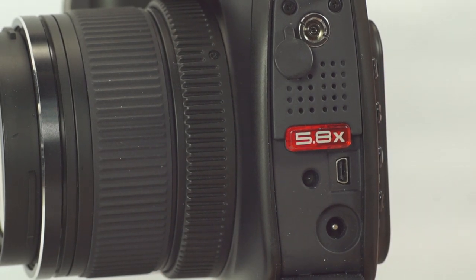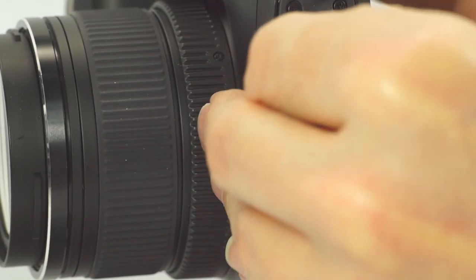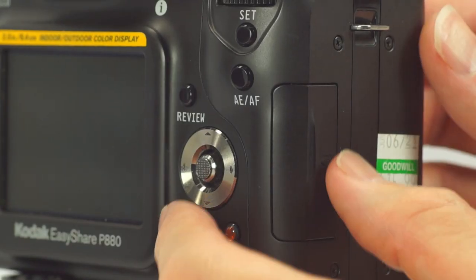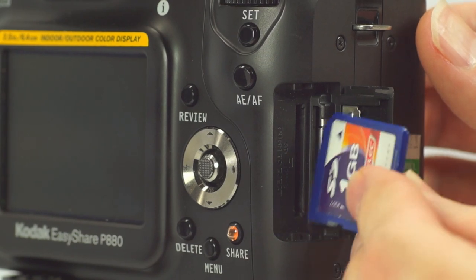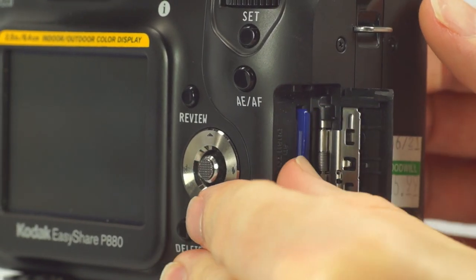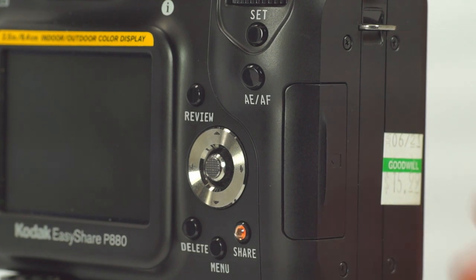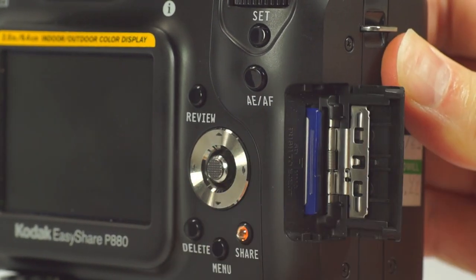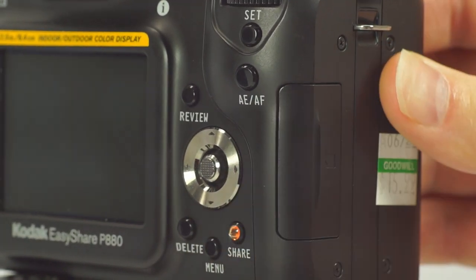Below is one of those USB AV combo ports and the DC power jack, which makes a lot of sense to have alongside a PC socket. On the other side is your SD card slot. Keep in mind that since this thing is so old, you will need to use older SD cards. The largest I have that works holds two gigabytes, which is enough for 130 RAW files at 13.1 megabytes each. Anything prior to SDHC — that is SD High Capacity — should work.